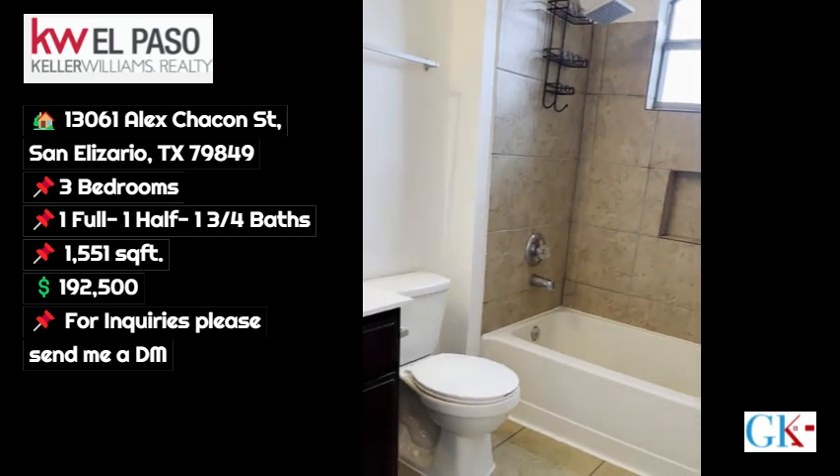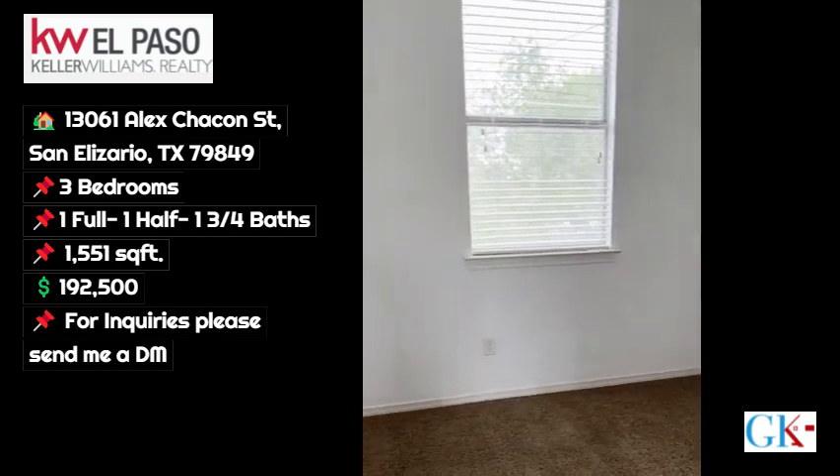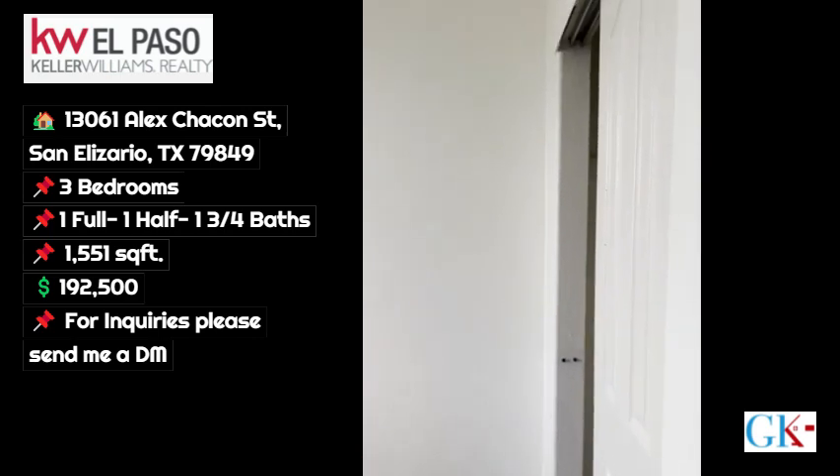Nice tile work, good condition. Second bedroom — you've got a decent size here, also two-inch blinds.